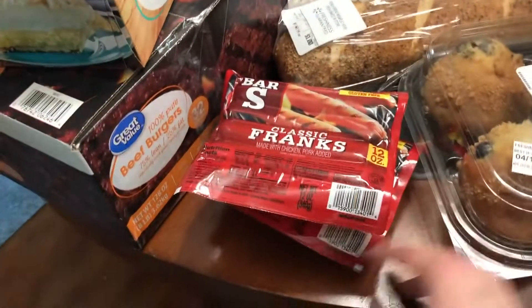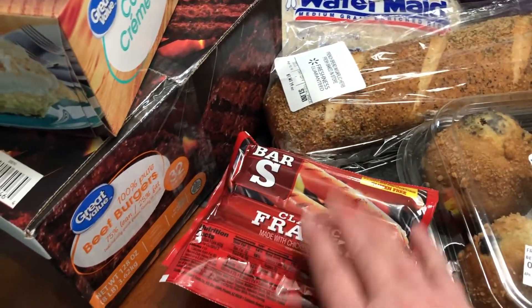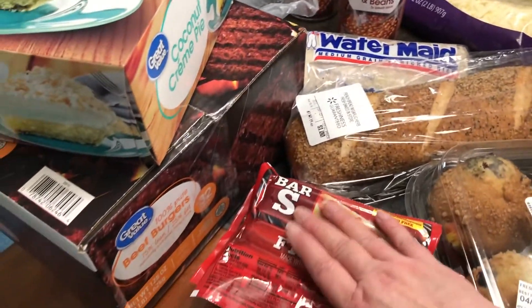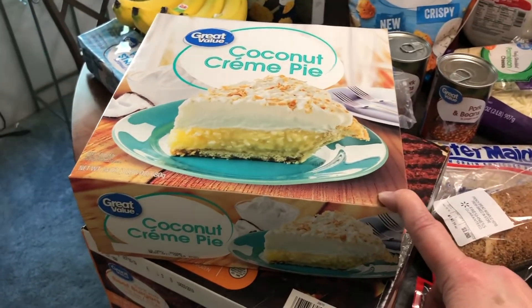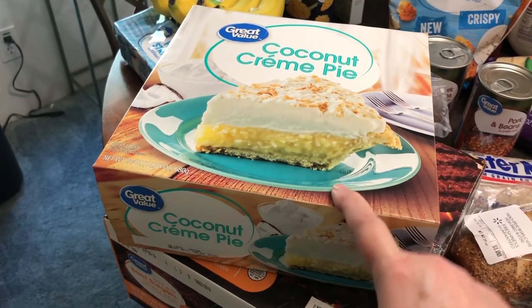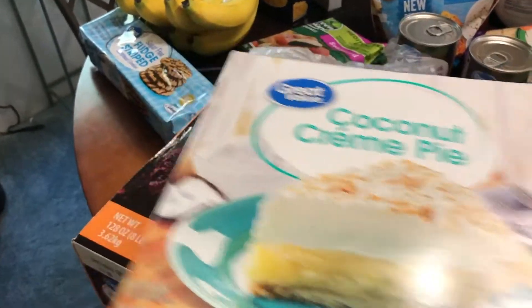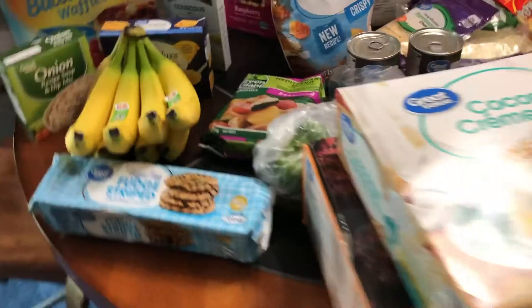Here are a couple packs of franks. I like to keep one in the freezer and one out, just in case I have the grandkids over — they always love hot dogs. This pack is actually for Easter. Have y'all ever had Walmart's brand coconut cream pie? It is so good! We're cooking out for Easter so I went ahead and grabbed the hamburger patties before they sold out.